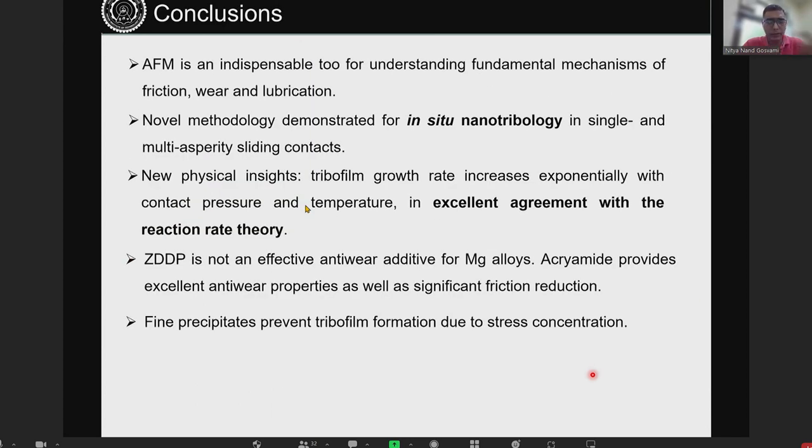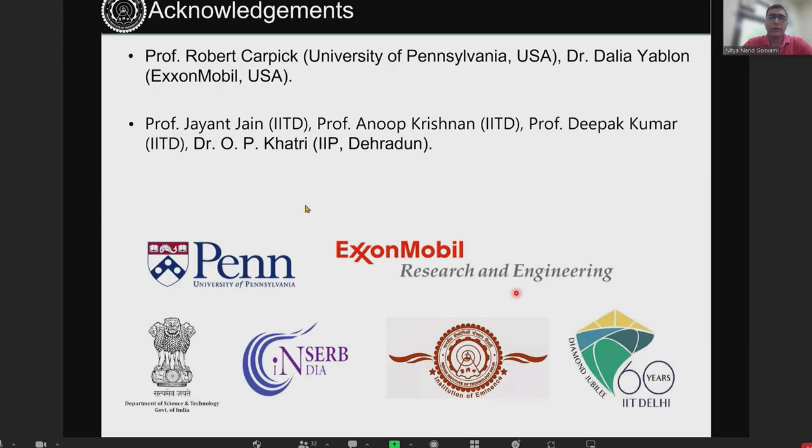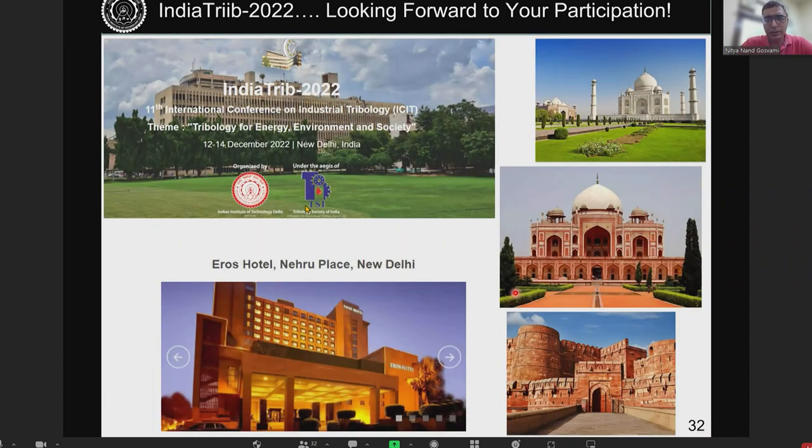In conclusion, this is a new approach demonstrating that we can study lubricant additives on real engineering alloys and look at the effect of microstructure quite well. I would like to acknowledge my previous collaborators, my previous advisor, ExxonMobil colleagues, my current collaborators, and funding agencies. I would also like to highlight that we are organizing a tribology conference in New Delhi in December this year — you are all invited if you have time and interest to travel to India.